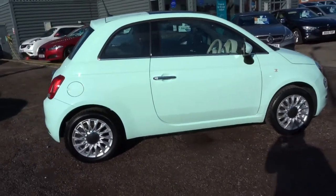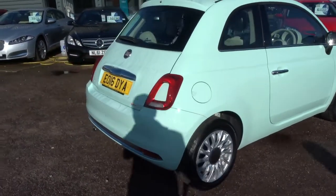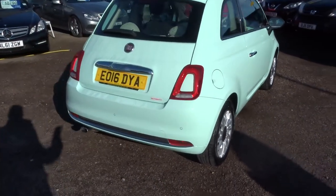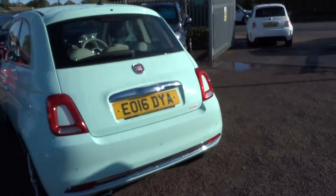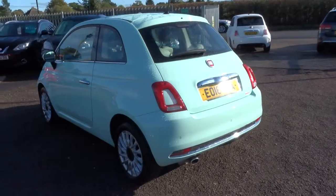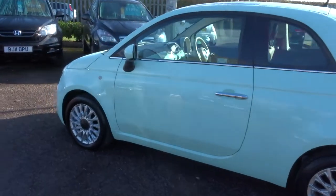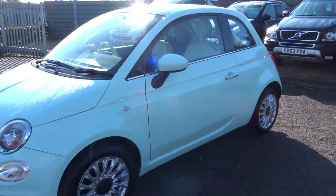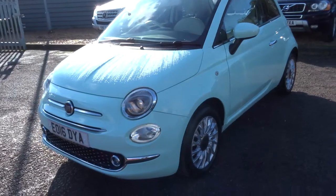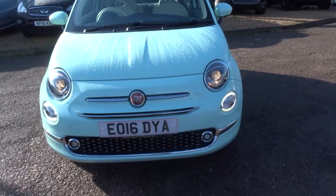This is a 2016 plate, 1.2 litre Lounge, and it's done an incredible 27,000 miles. It does about 60 miles to the gallon and it's very efficient, so it only costs £20 a year to tax the car. There is a full read out of the spec underneath this video and the photos on our website at countrycar.co.uk.